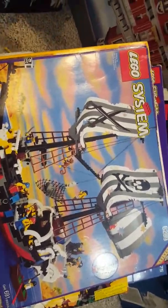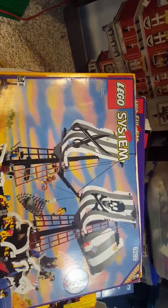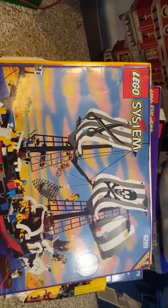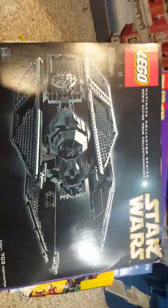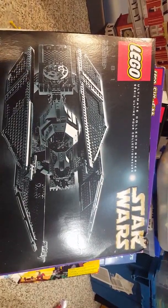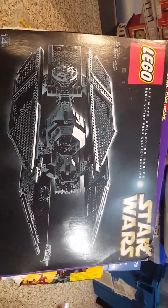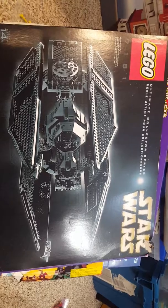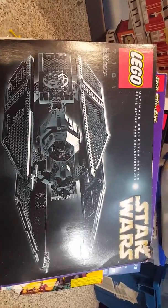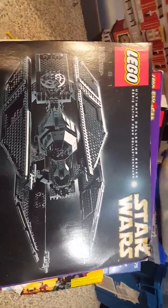Lastly, the final box they gave me — this really shows the extent of this family's collection. It's the UCS TIE Interceptor. Did not expect that. LEGO box art will always hold a special place in many people's hearts.